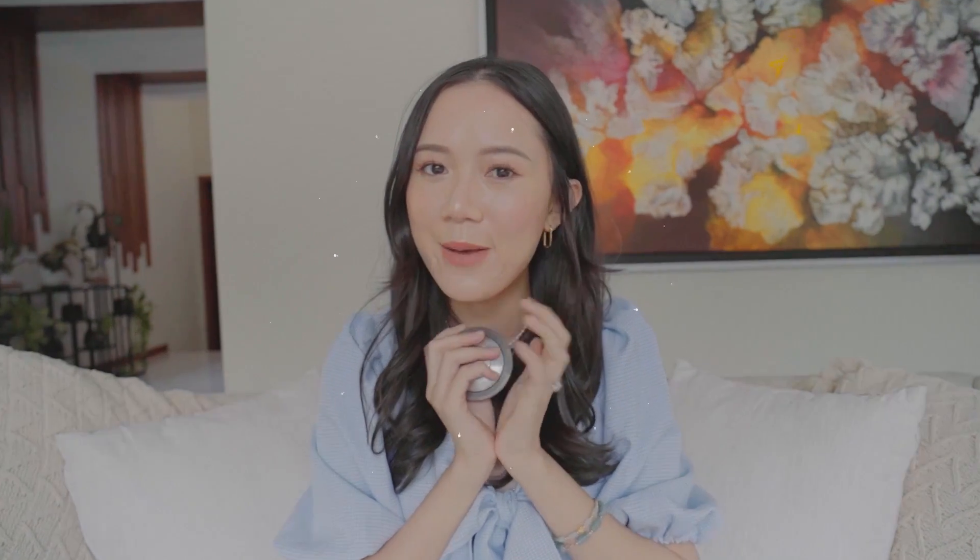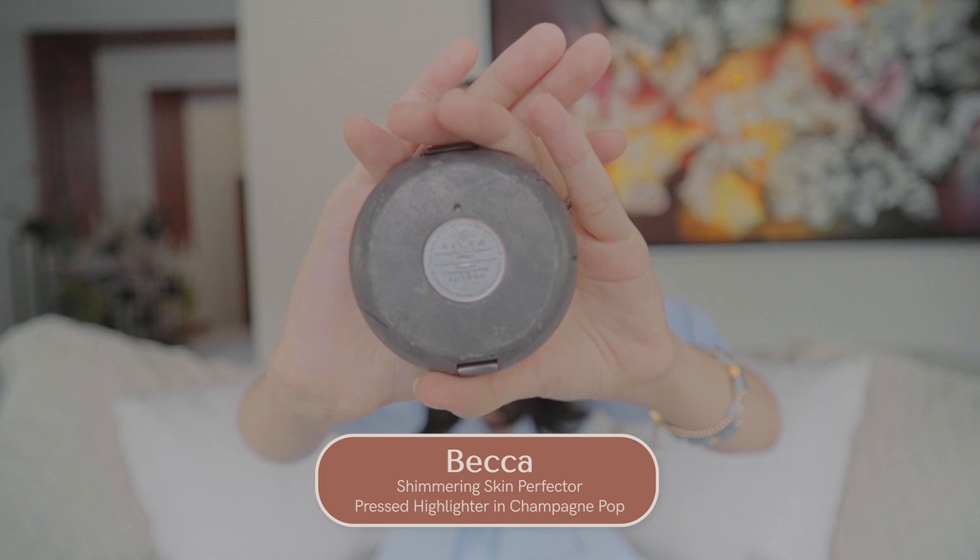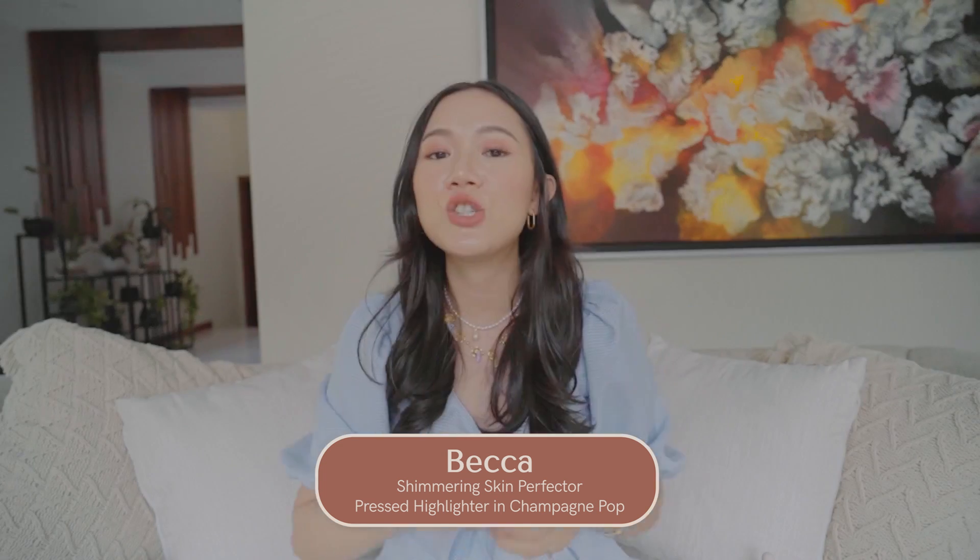Another oldie but a goodie — you guys know that I love my highlight, I am a highlighting tita. This is one of the cult fave products from Becca — it's the Becca Shimmering Skin Perfector Pressed Highlighter in Champagne Pop. There's still some left on the side so I plan to still use that, but it's so good. I use it on my nose, my cheekbones, my brow bones, and also my cupid's bow. It's really the best color for fair-skinned people and also morenas.